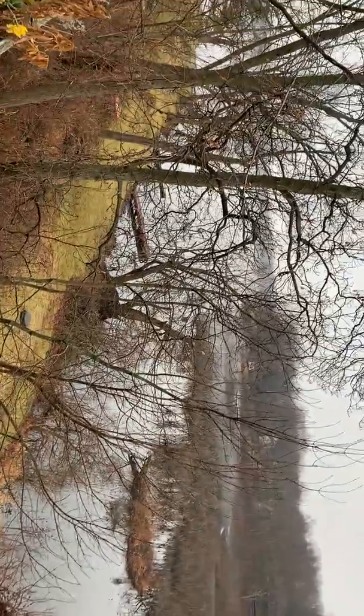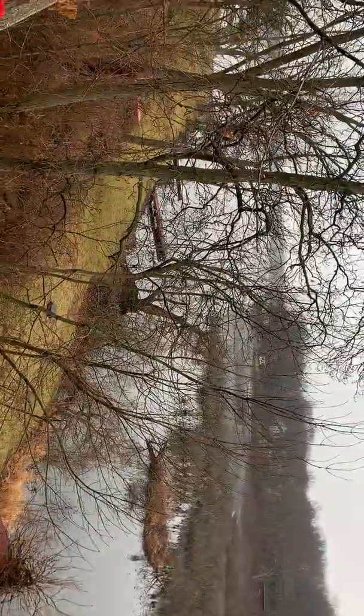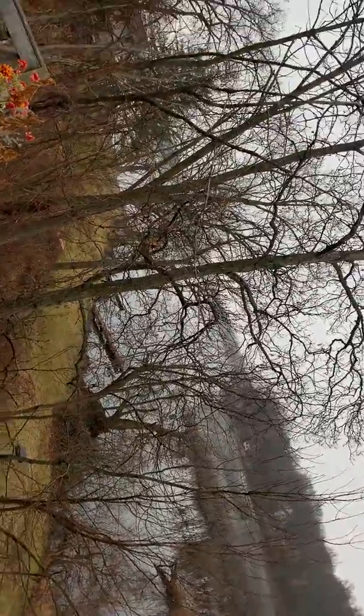I didn't even realize there was a deck here. So yeah, this is all button bush that's growing in the water. That's like some sort of beaver dam or some shit. And then this goes on for a while. This is the biggest of all the kettle lakes — Flint Lake.